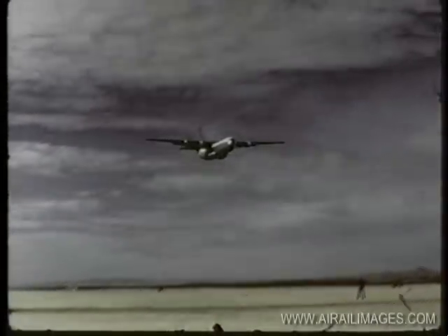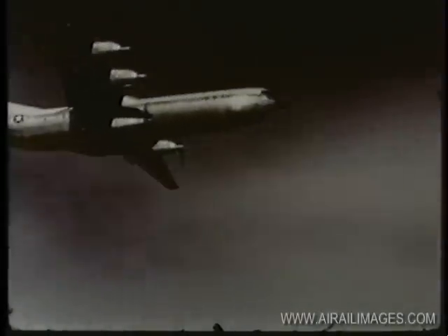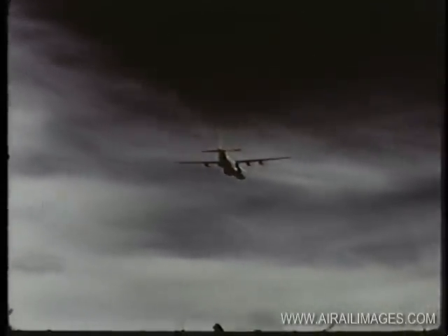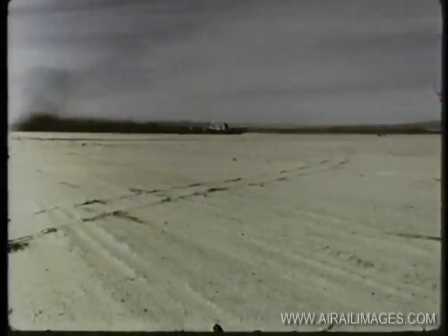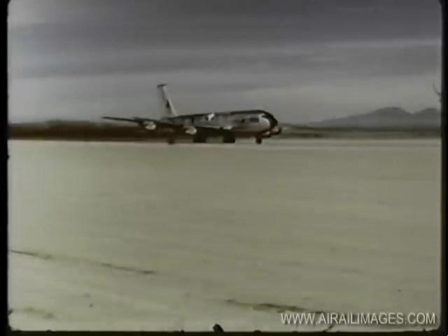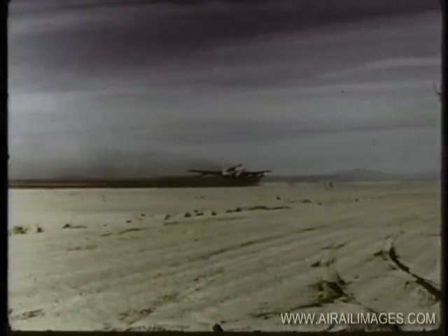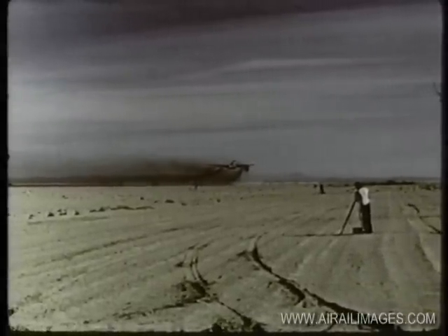The Douglas C-133 is a long-range transport powered by four Pratt & Whitney T-34 turboprop engines, each delivering more than 6,000 shaft horsepower. With 40,000 pounds of fuel and 50 tons of freight, its range is more than 1,000 miles. The Boeing KC-135 is a high-speed jet tanker which can carry 80 passengers or over 30,000 gallons of fuel. It is designed to have a refueling compatibility with F-101s, B-47s, B-52s, and B-58s.